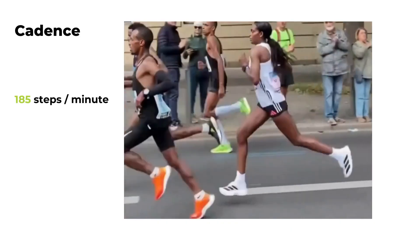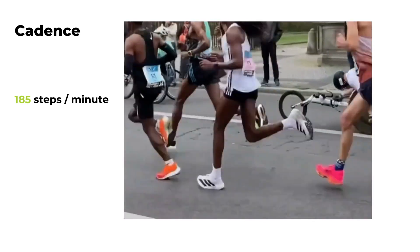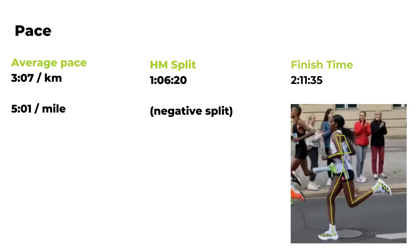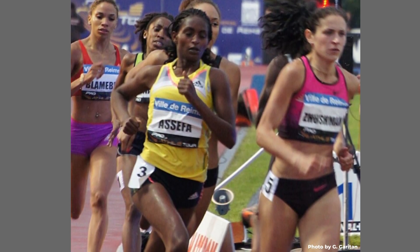One of the first things to notice is her cadence of 185 steps per minute. Combined with her step length, this provides her the speed to run 3:07/km splits or 5:01/mile splits. Tigist Asefer got started in running as an 800m specialist, which may explain her effortless cadence.